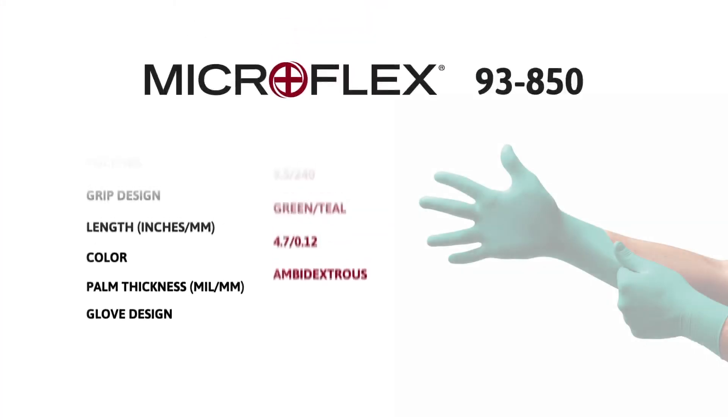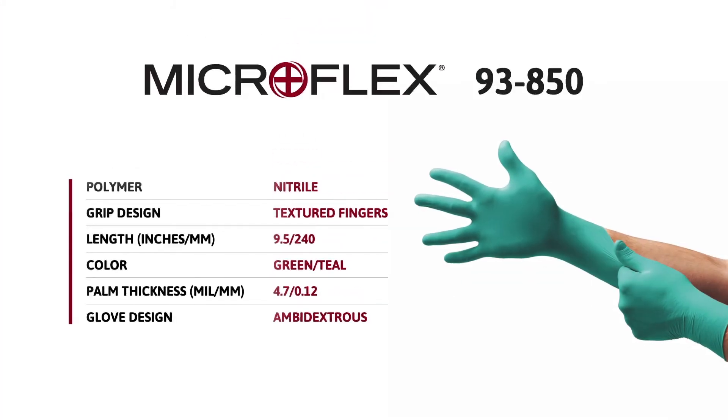Using state-of-the-art processes, the glove is then manufactured to ensure consistently high levels of quality, film consistency, and barrier integrity.